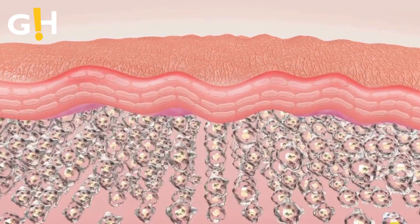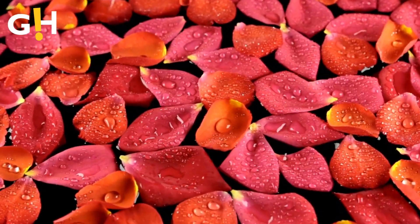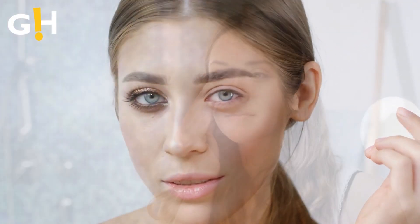Number 2: Powerhouse Antioxidant for Skin Regeneration. Rose water's antioxidant properties contribute to skin regeneration. Whether used as a toner or makeup remover, its application nourishes the skin and promotes growth, offering a win-win situation.